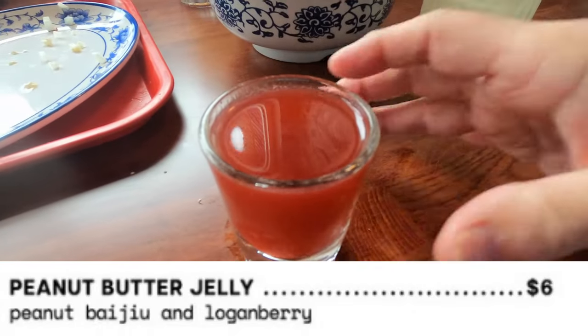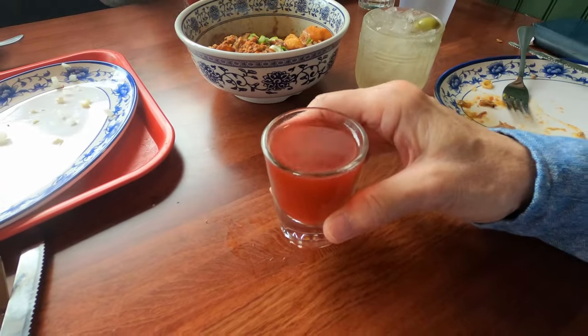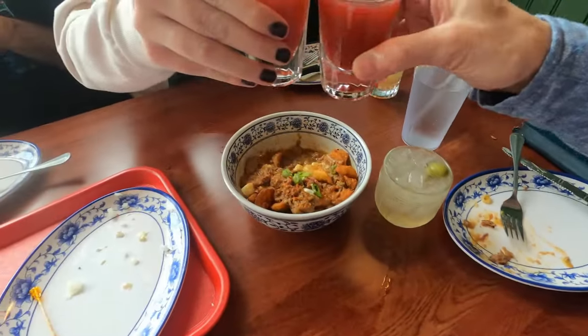This is their peanut butter and jelly shot, which is really interesting because the berries came first in the taste, but then you got a back note of peanut butter on the finish.